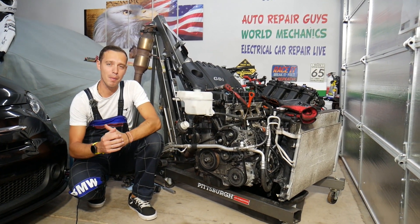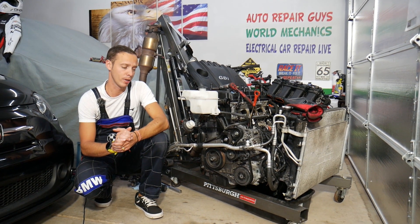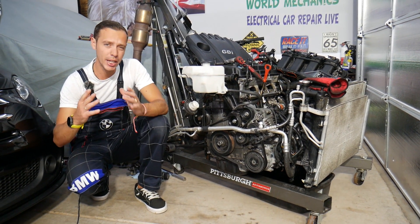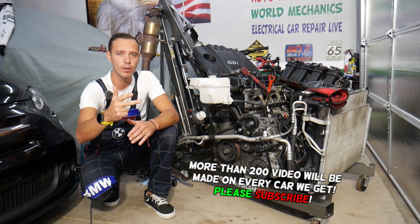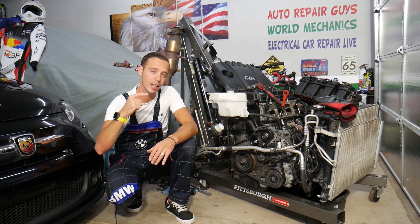Hey guys, welcome back to Auto Repair Guys — thank you for watching and subscribing to the channel. Today's video will be super helpful for anyone with a Hyundai or Kia with a 2.4 GDI engine, or any GDI engine, with a check engine light on and any of the following codes: P0520, P0521, P0522, or P0523. Stay with us — we'll explain what most likely causes that and how to fix it.